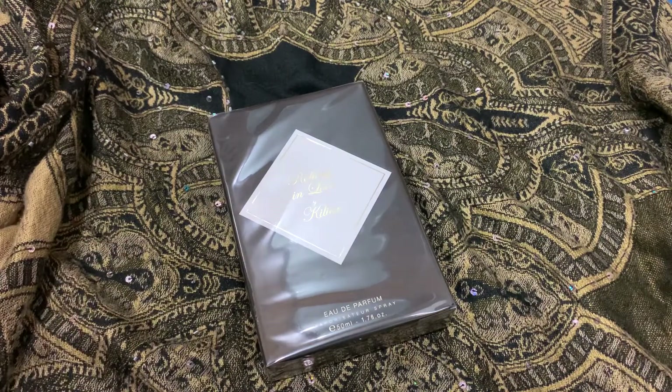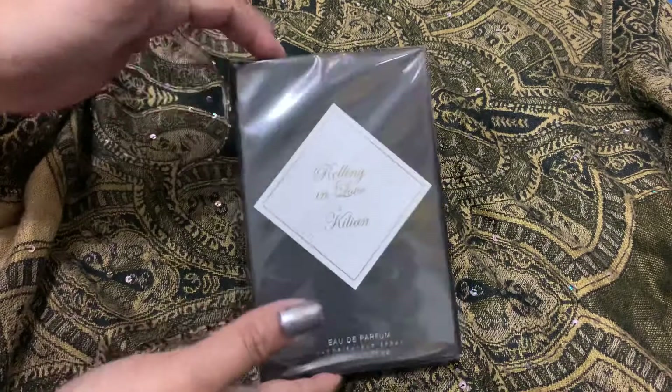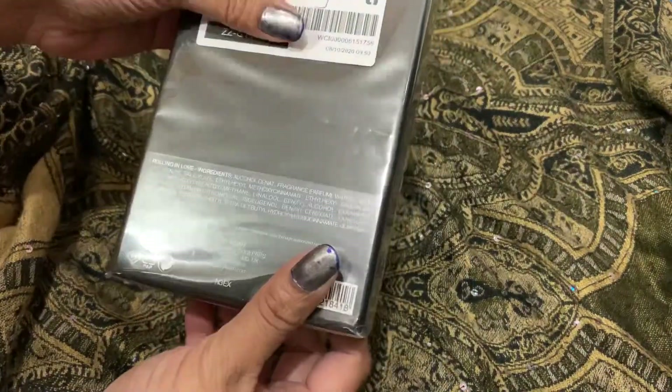Hello and welcome to my unboxing video. This is a perfume I was waiting to buy for a long time — not because I couldn't get it, but because it's a $240 perfume. I paid full price; there was no offer or discount. And this is the packaging you get.